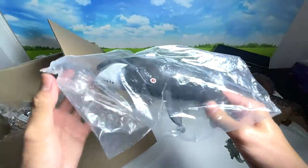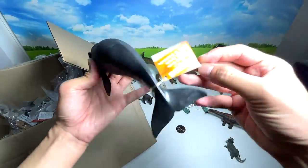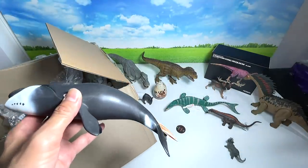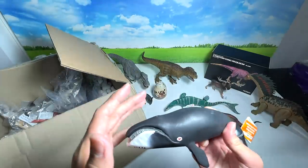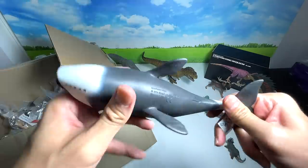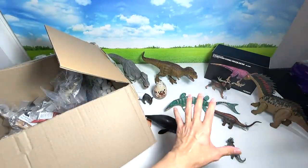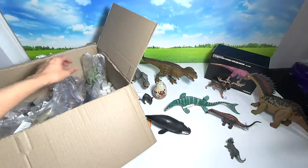I've actually opened this one before — it's a Bowhead whale, a very nice figure from Safari Ltd that I purchased for my second channel. You guys know that Bowhead whales can actually live up to 200 years, and they can be around 60 feet long. Extremely impressive creatures.